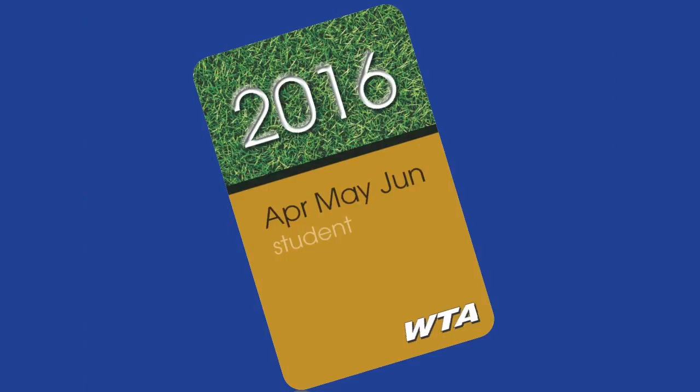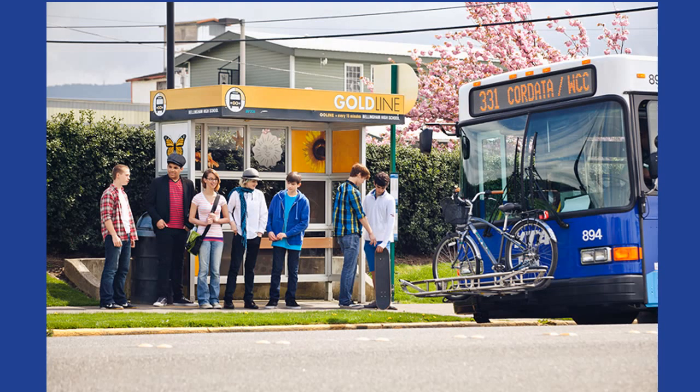Good news! We have free WTA bus passes for you and all the other 7th graders in Whatcom County, and the bus can take you to all of these places. A lot of kids your age are already riding the bus on their own without adults. Riding the bus is a great first step towards becoming more independent. Taking the bus for some of your trips can be a big help for your parents and might allow you to do things you'd like to do but they aren't able to drive you.